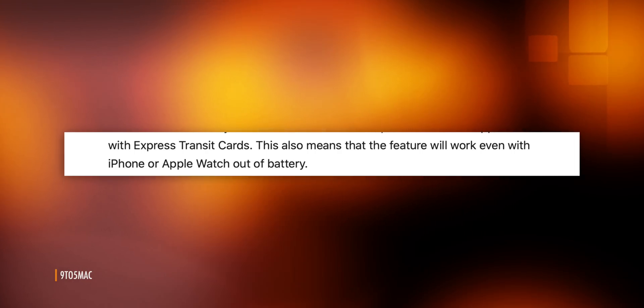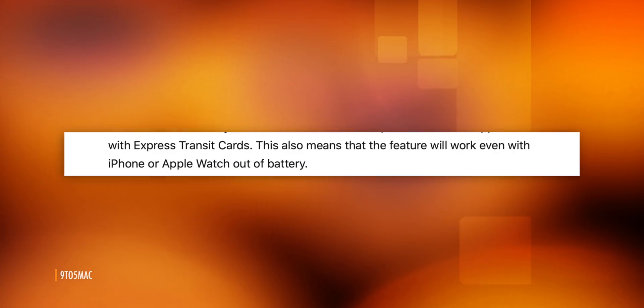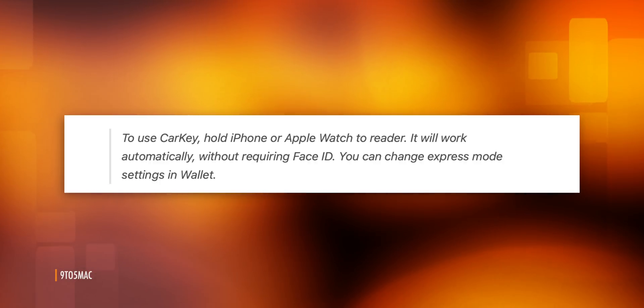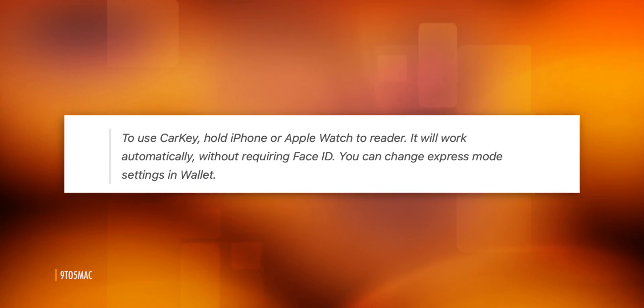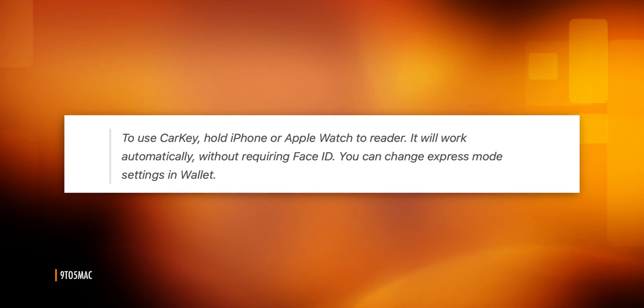The benefit for not requiring biometrics on CarKey is that CarKey should continue to work even if your iPhone or Apple Watch runs out of batteries. And yeah, it would be a real downer if running out of juice meant being locked out of your car. The downside is if you lose possession of your iPhone or Apple Watch and haven't yet remote wiped it, someone else could use it to unlock and start your car — but that's been true of real-world keys since forever. It also looks like if security is more important to you than convenience, you'll be able to disable express mode and force yourself to biometrically authenticate before you go on a ride in your ride.